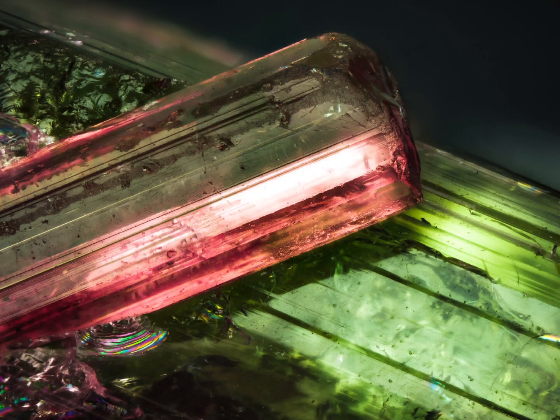Pink tourmaline is a type of mineral that forms in the earth's crust through the crystallisation of molten rocks, also known as magma. It can also form in sedimentary rocks or metamorphic rocks that have been exposed to high temperatures and pressures.